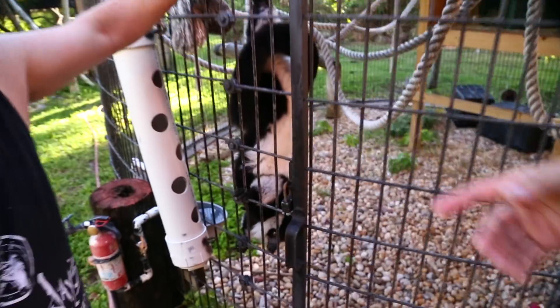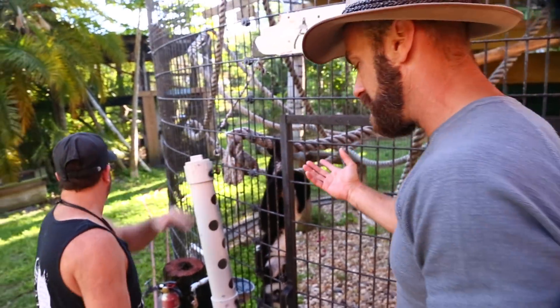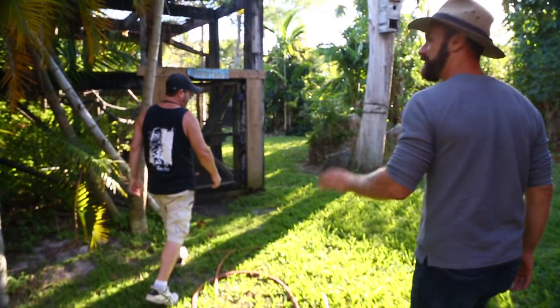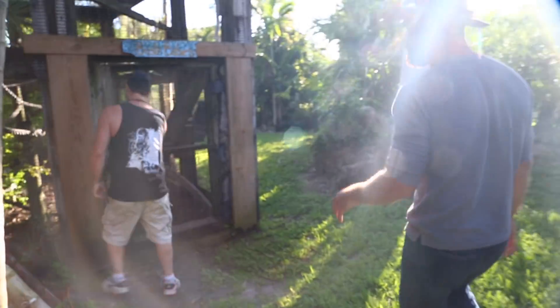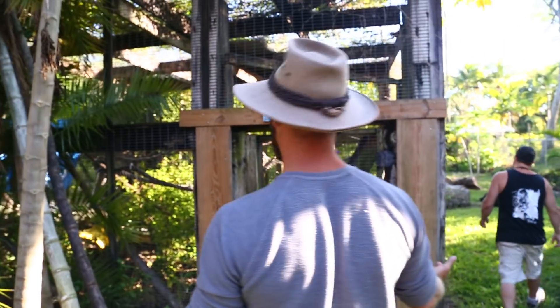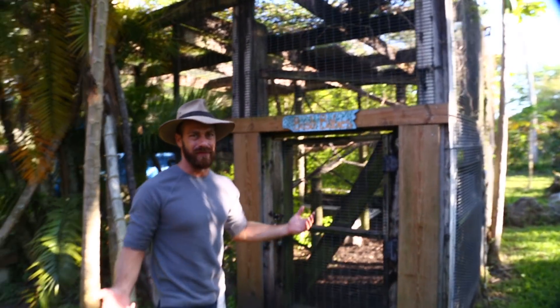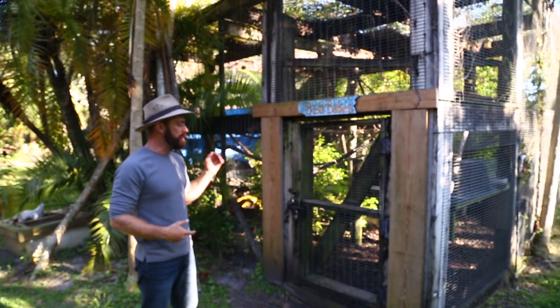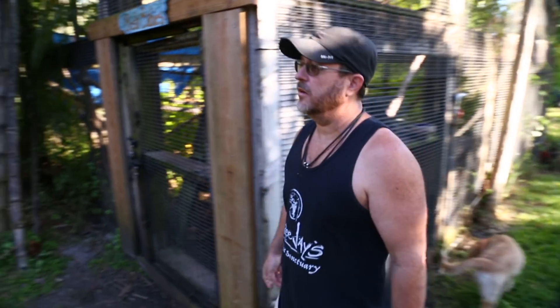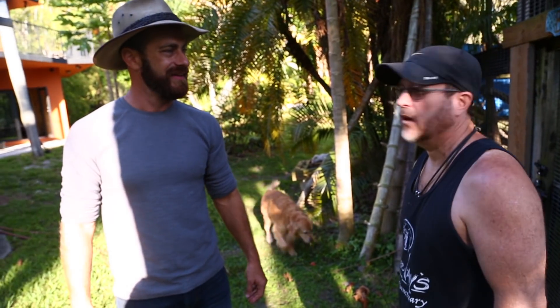Can we see some bush babies real quick? I don't think they're going to be awake — I don't want to wake them because they're nocturnal. But look at his habitats, just a really beautiful spacious habitat. You've been working with prosimians for how long now? About 35 years, since I was a kid. They're sleeping — come back around 10 o'clock tonight and they'll be all over the place.